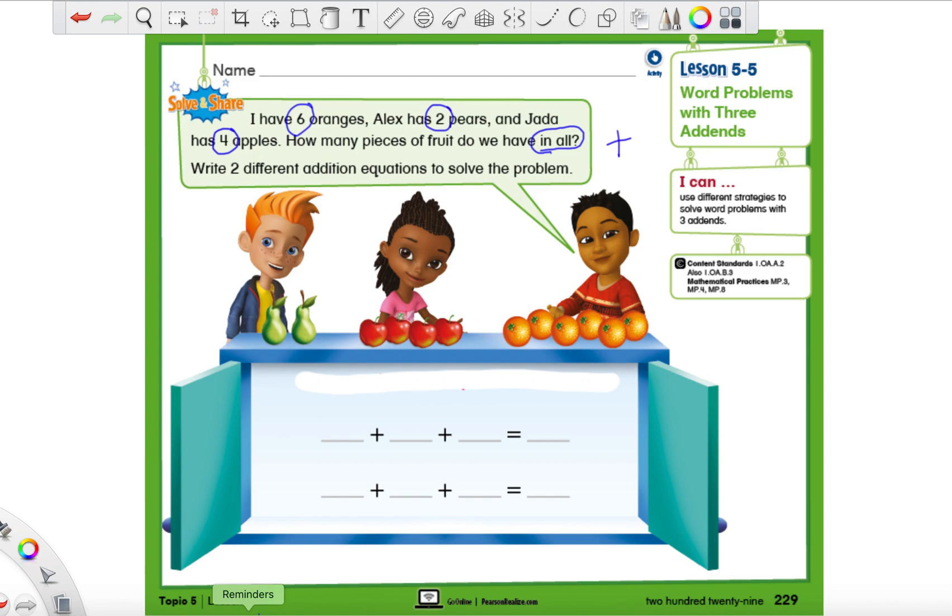Just like we learned yesterday, we can write these number sentences in any order to solve them. I'm going to write one way, which is just taking them in the order they gave them to us. I can put the six first, the two second, and the four last. I like to always work from left to right, so what I would do — and you don't have to do it the same way — is add the six and the two first. I like to make little arcs so I know those are the two numbers I'm combining, and I put the total up here.